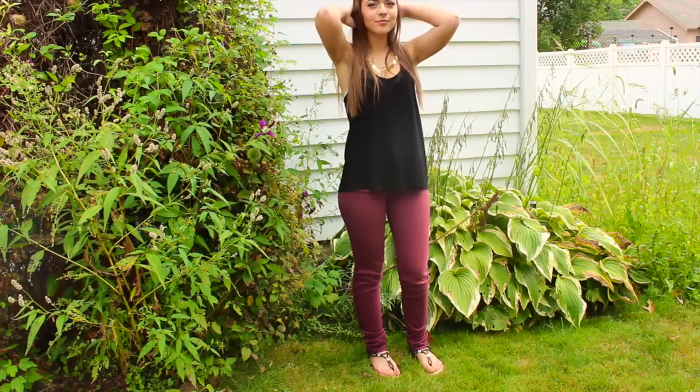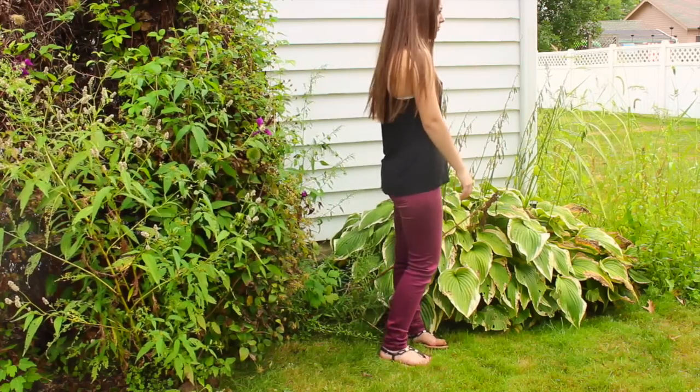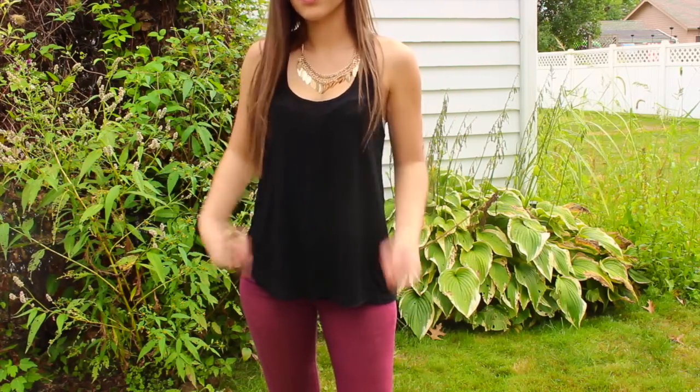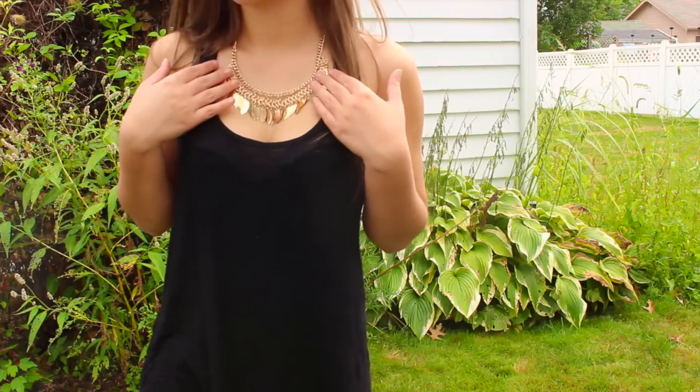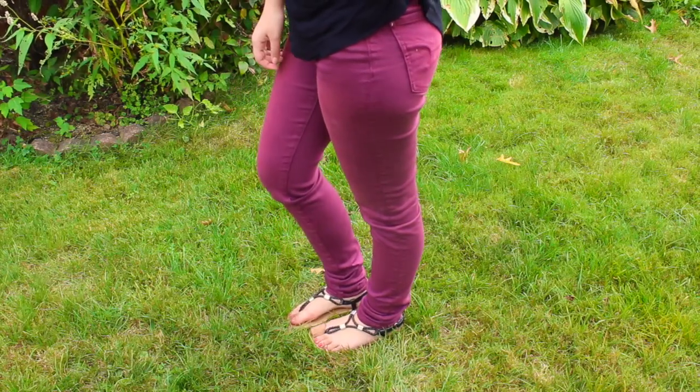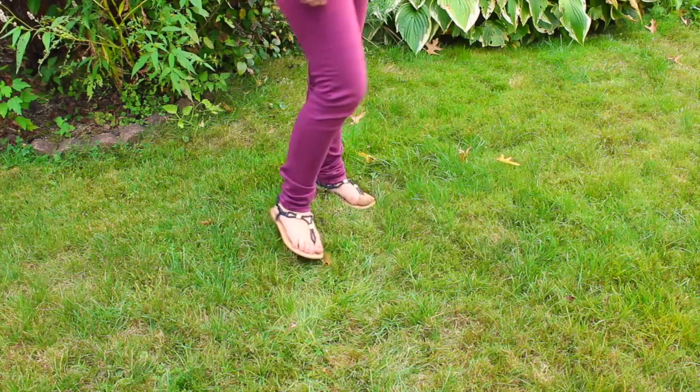For Tuesday, my black tank top is from Forever 21, and I'm wearing this necklace from Charlotte Russe. I paired that with some maroon jeans from American Eagle, and my sandals are from Kohl's.